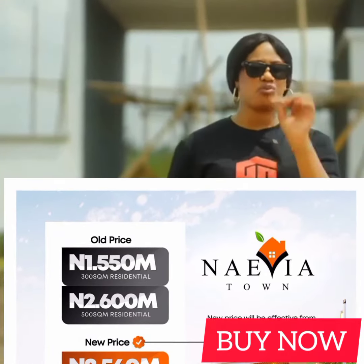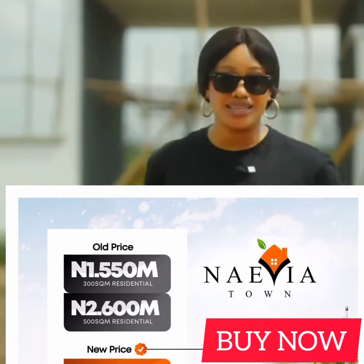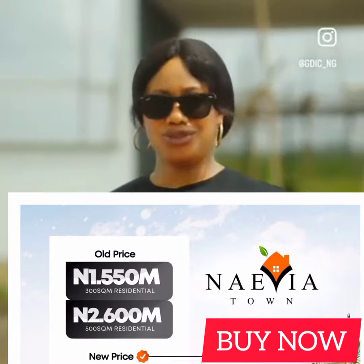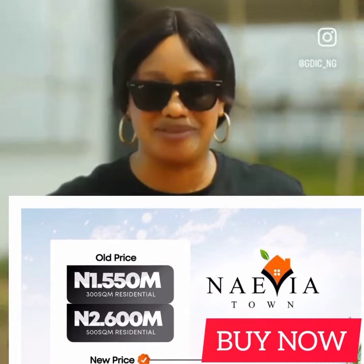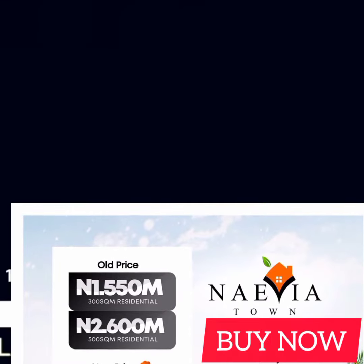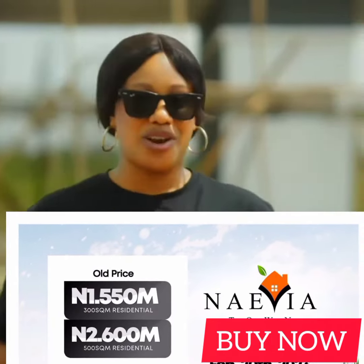I've heard a lot of people, even professional realtors, say it's impossible to get good land here in Lagos, Nigeria, below 3 to 4 million naira. And I'm sure you have too. Well, can you blame them? Looking at the value of land today and the fast appreciating value of lands here in Lagos, I can clearly see where they're coming from.